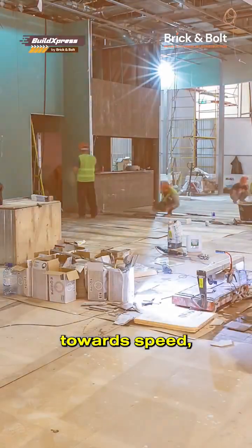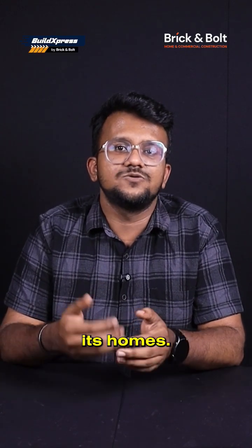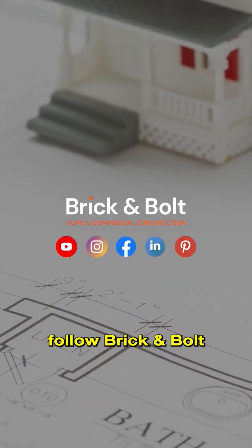As the focus shifts towards speed, sustainability and precision, SIP panels could soon redefine how India builds its homes. For more such interesting facts on construction, follow Brick and Bolt.